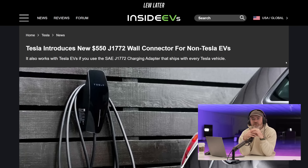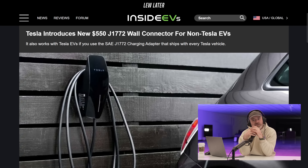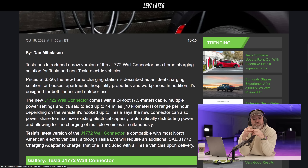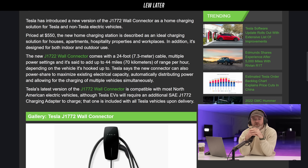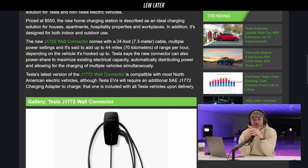Tesla introduces a new $550 J1772 wall connector for non-Tesla EVs. So you were talking about a universal plug — why would they want to sell that? It's on their site right now, priced at $550. The new home charging station is described as an ideal charging solution for houses, apartments, hospitality properties, and workplaces. It features a 24-foot cable, 70 kilometers of range per hour depending on the vehicle, and is compatible with most North American vehicles, although Tesla's EVs will require a charging adapter to charge.